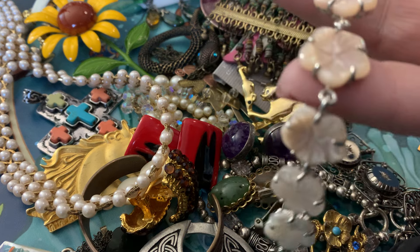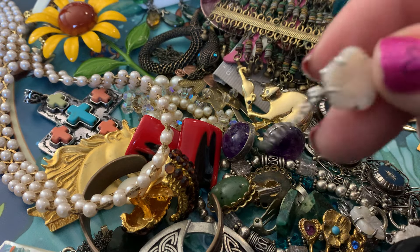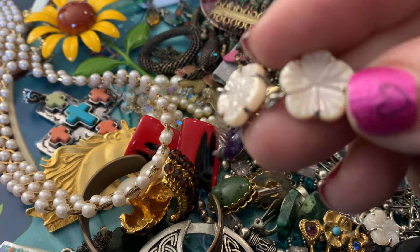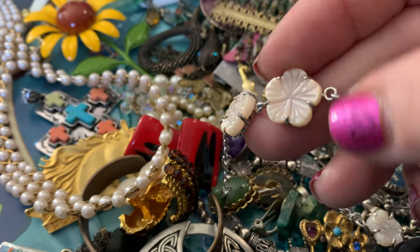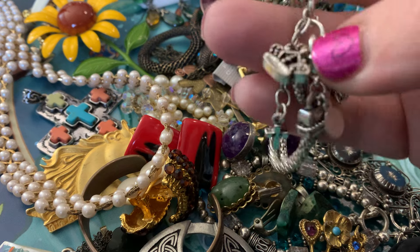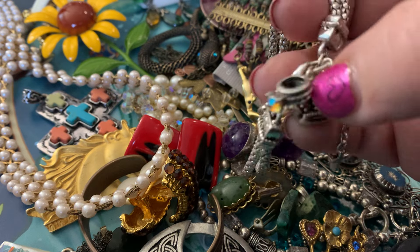This one has little flowers pronged in — it's a bracelet. More modern, but very cute. Each flower has the etching in there. This one is a Premier Designs bracelet. It's got little charms and stuff.